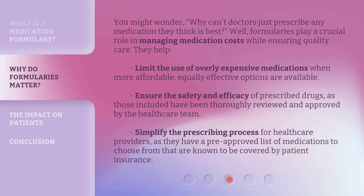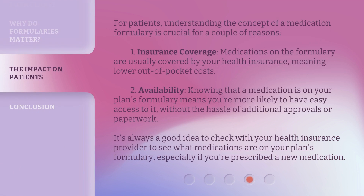Formularies help limit the use of overly expensive medications when more affordable, equally effective options are available. They ensure the safety and efficacy of prescribed drugs, as those included have been thoroughly reviewed and approved by the healthcare team. They also simplify the prescribing process for healthcare providers, giving them a pre-approved list of medications known to be covered by patient insurance.